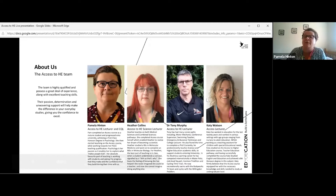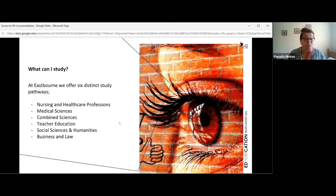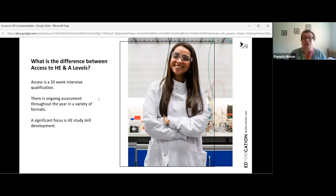At Eastbourne we offer six pathways, each designed for progression into particular degree-specific areas: nursing and healthcare professions, medical sciences, combined sciences, teacher education, social science and humanities, and business studies combined with law. The access course is very different from a standard A-level qualification. Access is a 33-week intensive qualification — one academic year — and it's very intensive because there's a lot squeezed into that year.